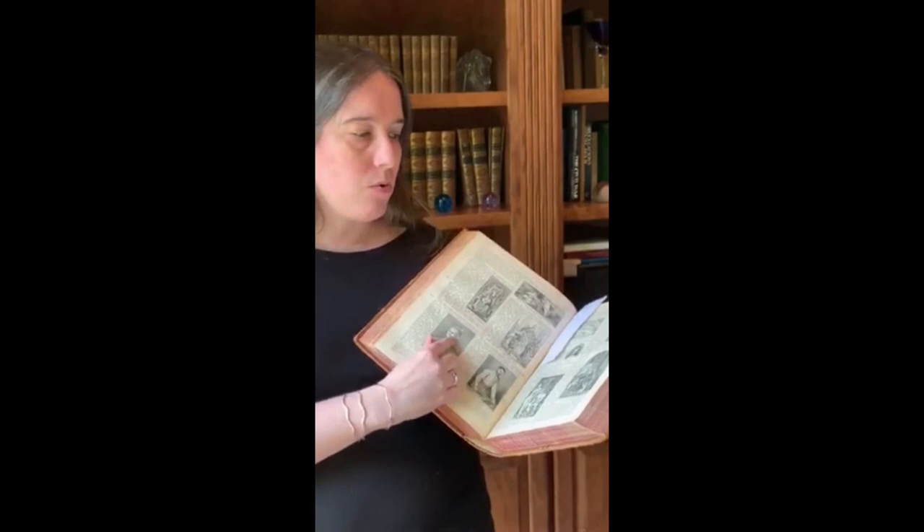Also, because of advances in printing technology, they could print pictures along with the text. Here we're showing schools of paintings instead of relying solely on copper plate printing. So it's a beautiful set that we've had for 140 years. Thank you.